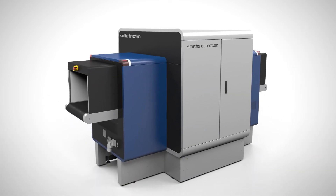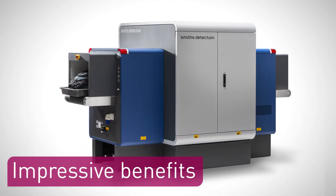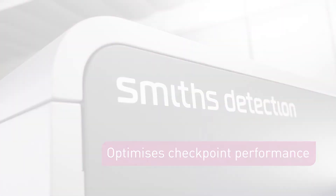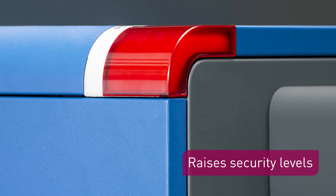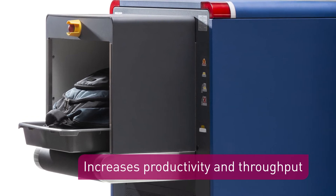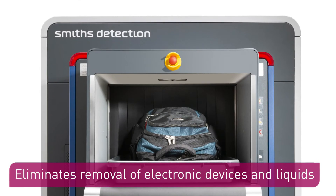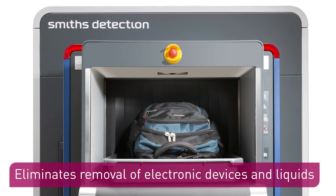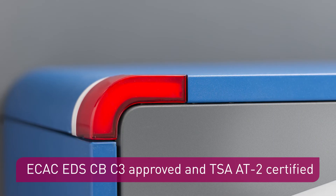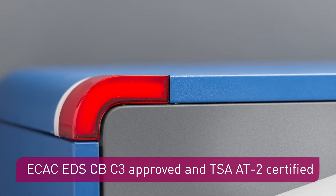HiScan 6040 CTICS is the new beating heart of your security checkpoint. It optimizes checkpoint performance, raises security levels, increases productivity and throughput, reduces costs, eliminates removal of electronic devices and liquids, and achieved the latest EU approvals and US certifications in October 2018.